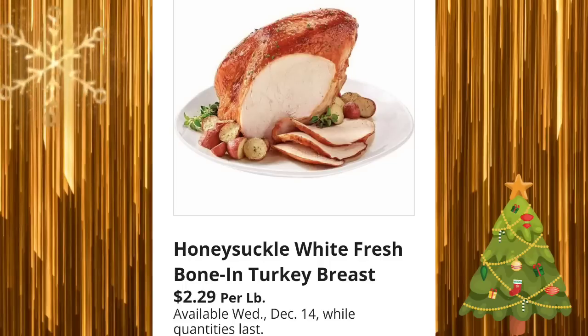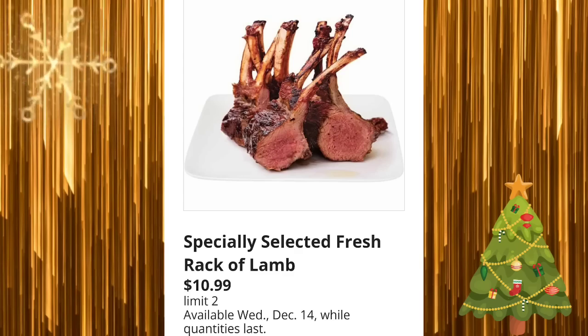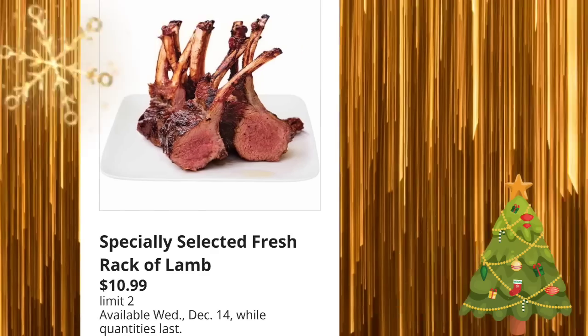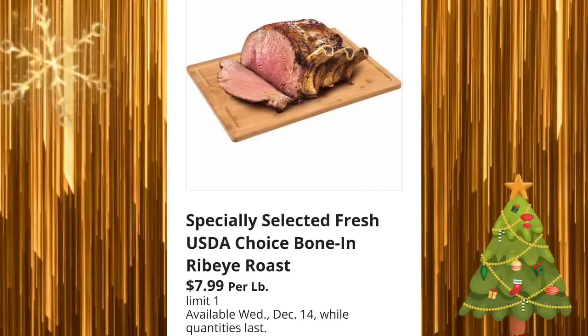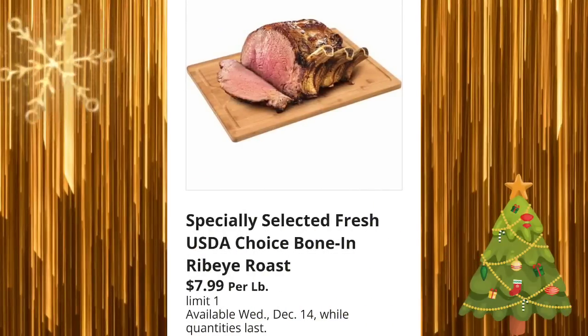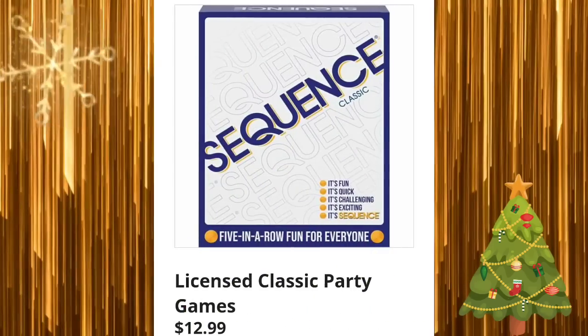Honeysuckle White fresh bone-in turkey breast for $2.29 per pound, available December 14th at my store. Specially Selected fresh rack of lamb for $10.99, limit two, on Wednesday while supplies last. Specially Selected fresh USDA Choice beef tenderloin for $10.99, limit one on Wednesday. And then limit one on the Specially Selected fresh USDA Choice bone-in ribeye roast.